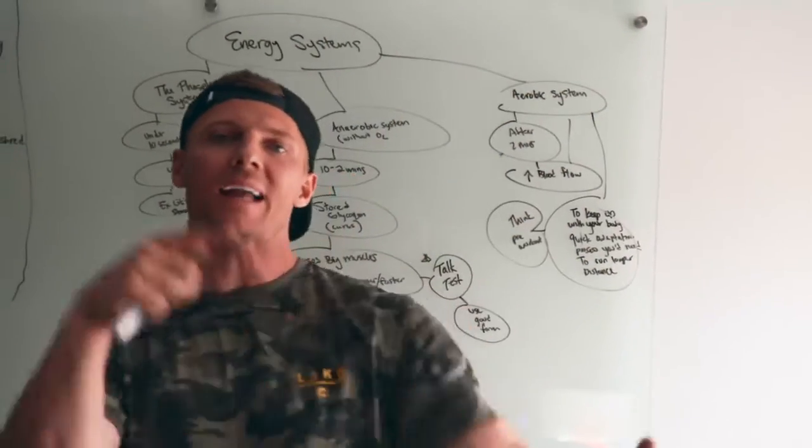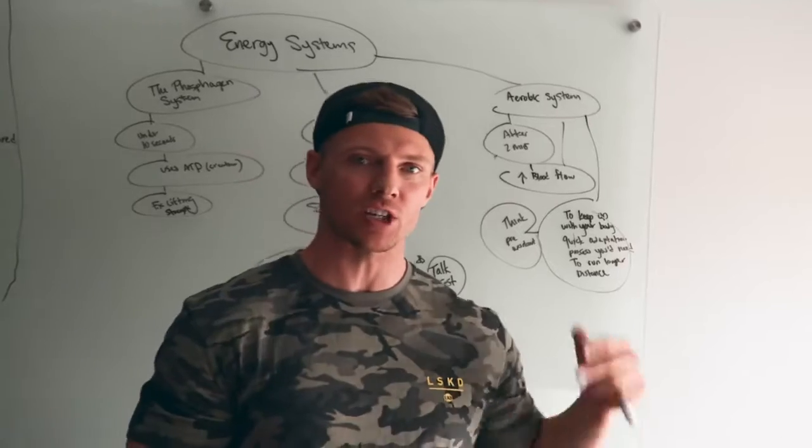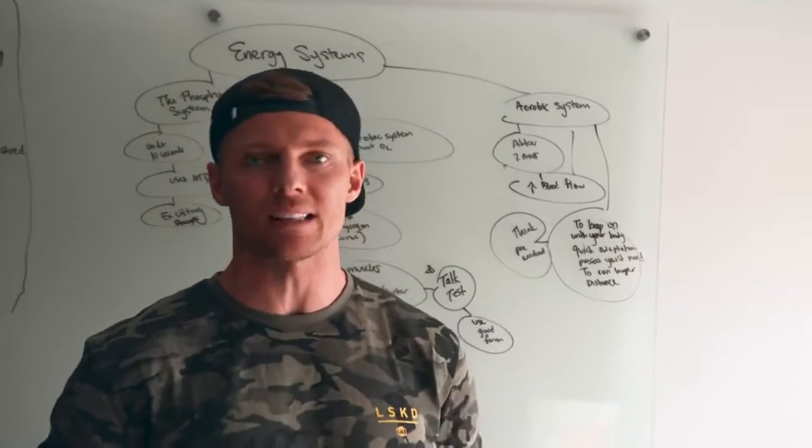I'm out for the count. That's what happens when you're out of shape. What is up? Back at it with a little bit of an education video for you. We're gonna drop some science and actually get out there and put this science into practice.